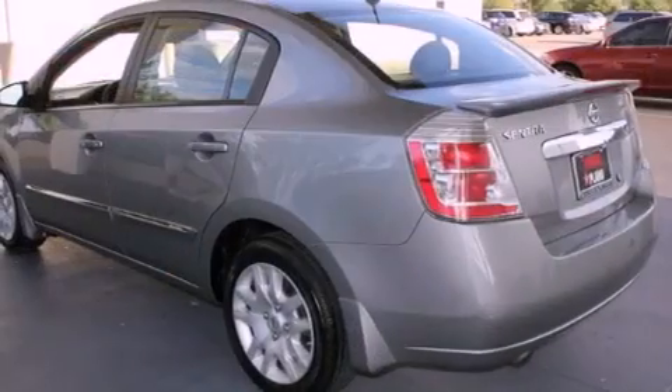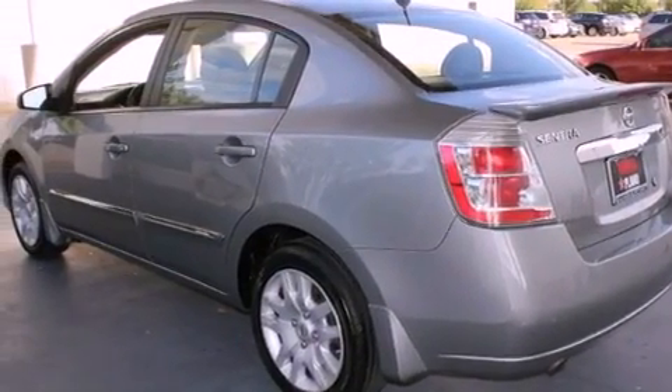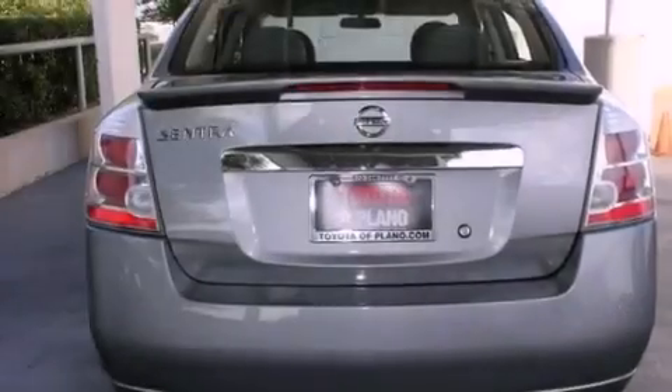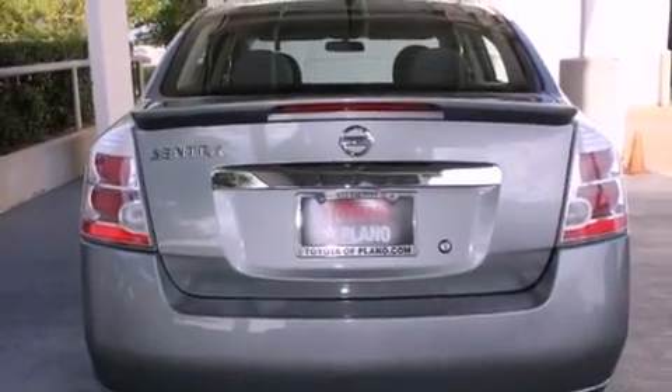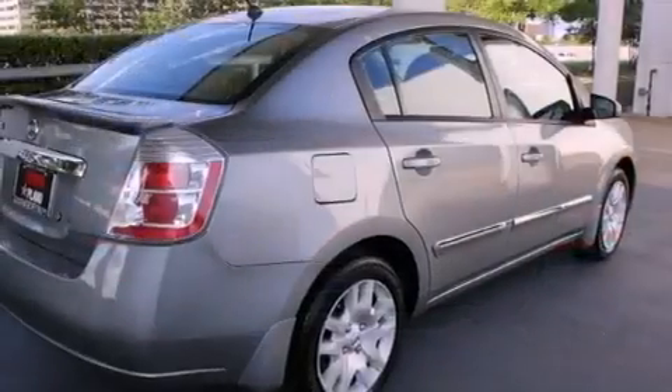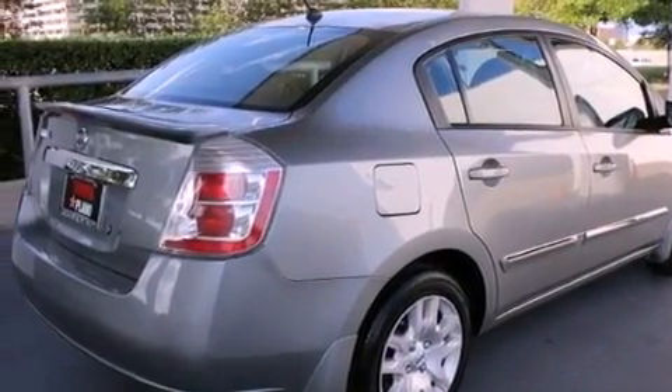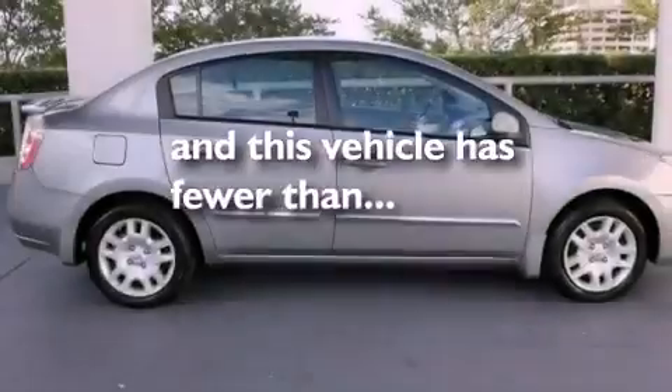Features include a low tire pressure indicator, air conditioning, full power accessories, an electronic throttle, tinted glass, rear impact crumple zones, traction control, an anti-lock braking system, a rear window defroster, and this vehicle has less than 35,000 miles.